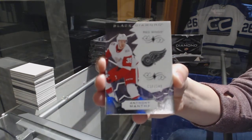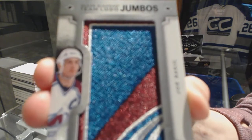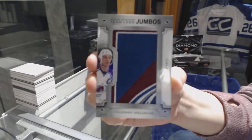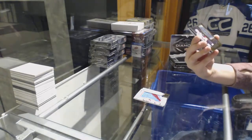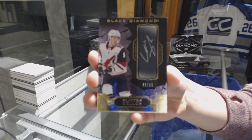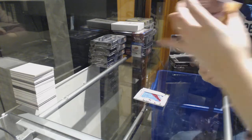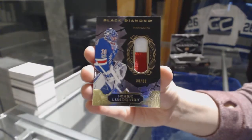Definitely a different design than in previous years. Timo Gojumbos for the Colorado Avalanche, Joe Sakic. We've got an autograph number 299 for the Arizona Coyotes, Clayton Keller. We've got a patch number 250 for the New York Rangers, Henrik Lundqvist.